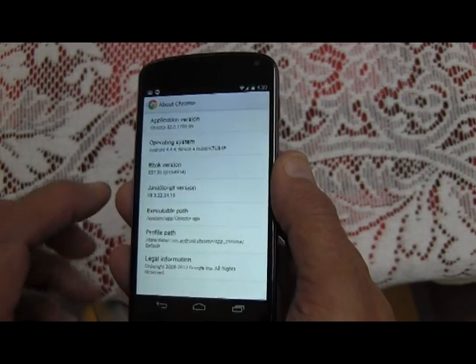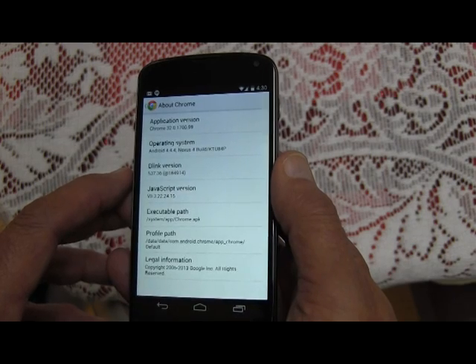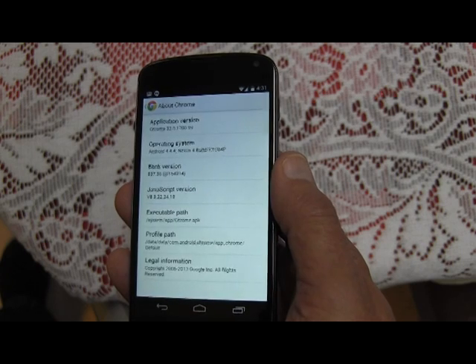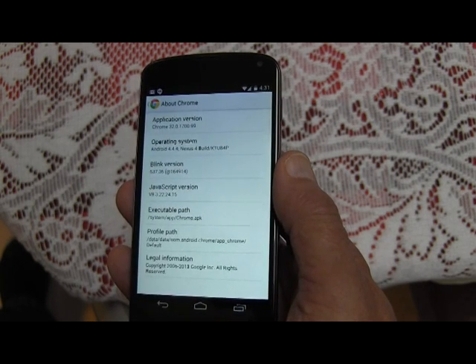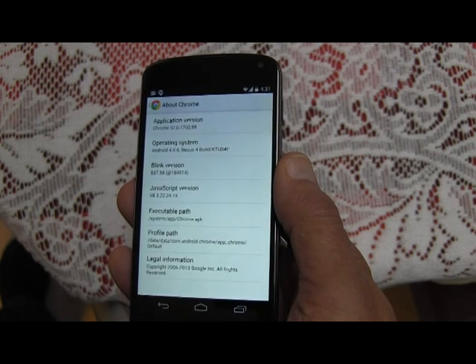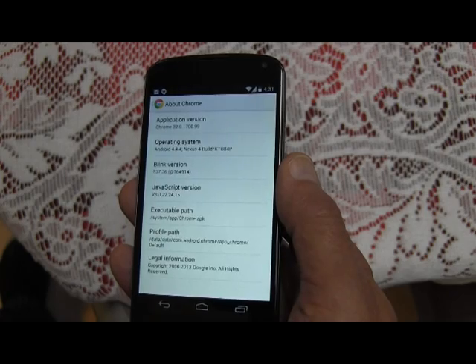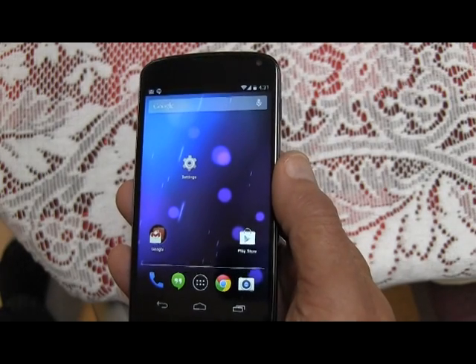So it was version 3.2.0.1700.99, Android 4.4.4, Nexus 4, build KTU84p, a Blink version of 537.36 at one, 64914, and a JavaScript version of 8.3.2.2.4.15.